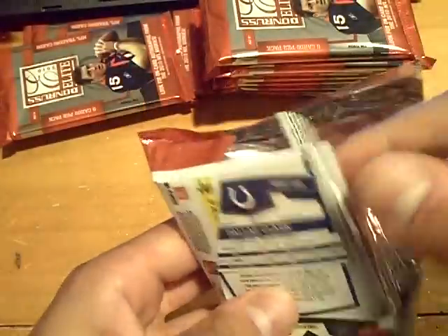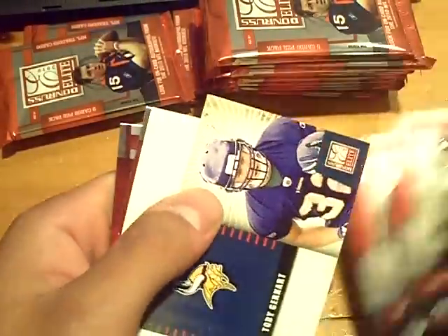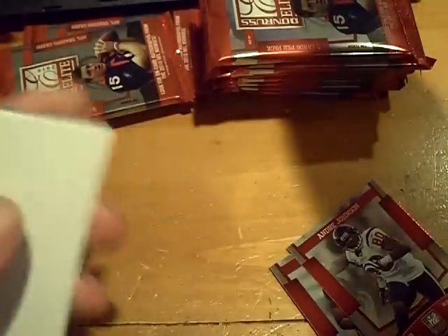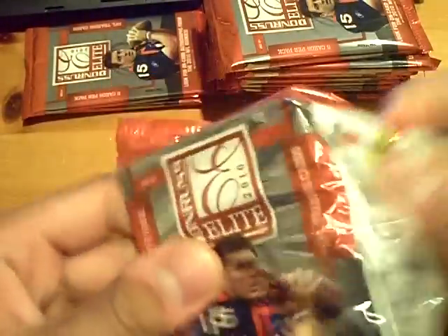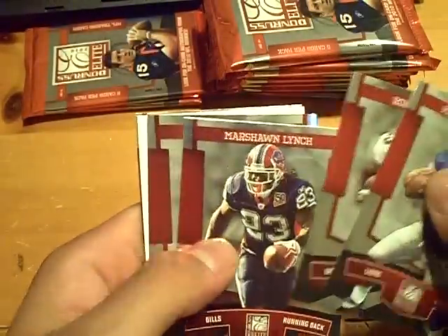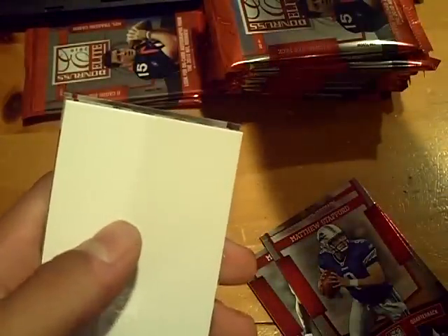I am just tearing through these packs today. For the Vikings, a Toby Gerhart out of 99. Insert. A Carlton Mitchell — I'm not sure, oh, the Browns at out of 99. And base.